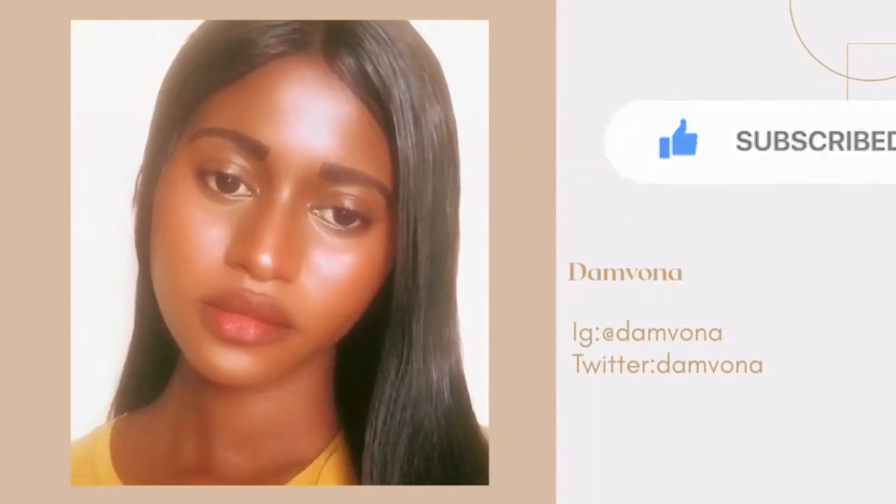What's up everyone, welcome back to my channel. Before we get into the video, please kindly click on the red subscribe button and hit the notification bell to get notified when I upload another video.